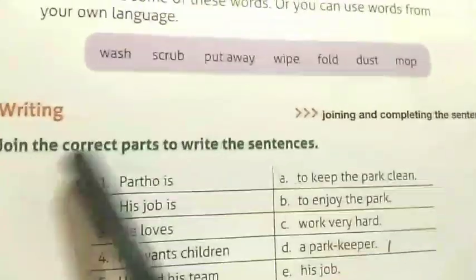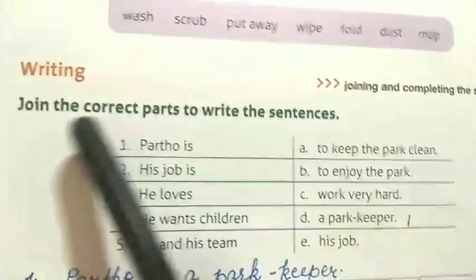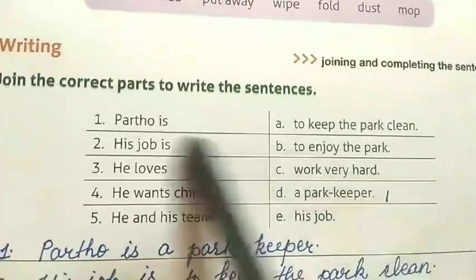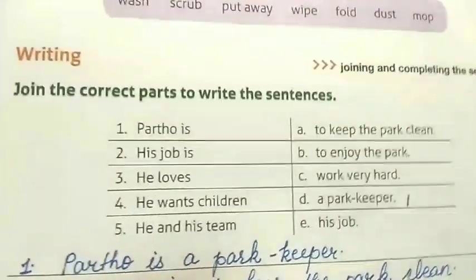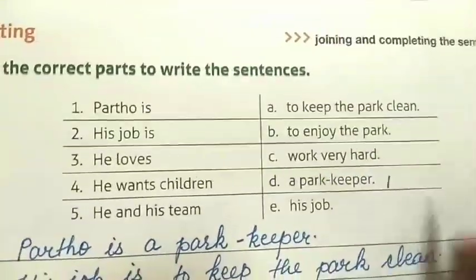Now, join the correct parts to write the sentences. Here you will have to match and join the correct parts, and then write the complete sentences.